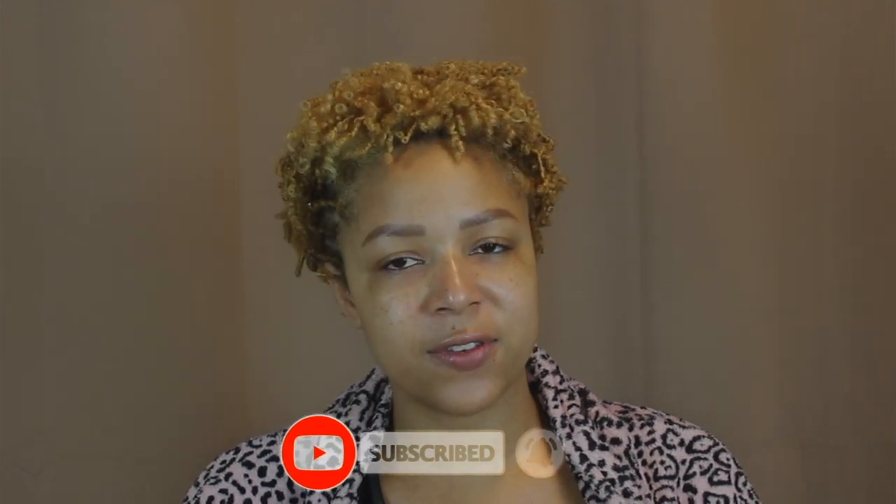If you like this video and want to see more skincare, makeup, or hair videos, make sure you're subscribed. Give it a thumbs up if you liked it. If you have any questions or have used any of these products, let me know how you like them. Thank you so much for watching and I'll see you in my next video!